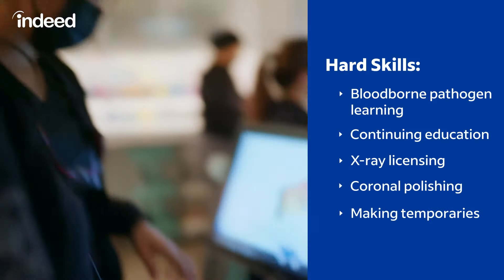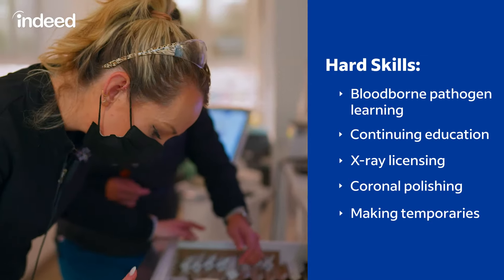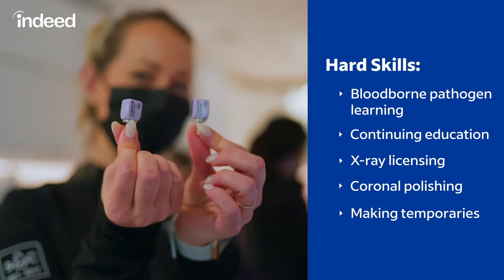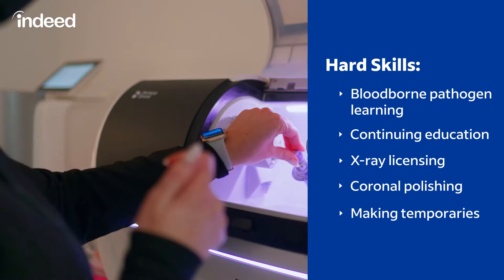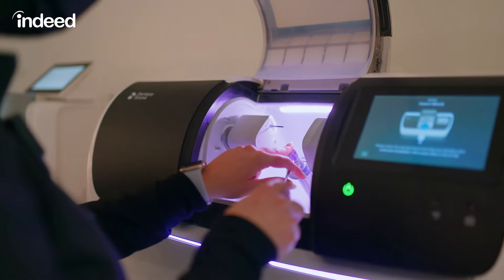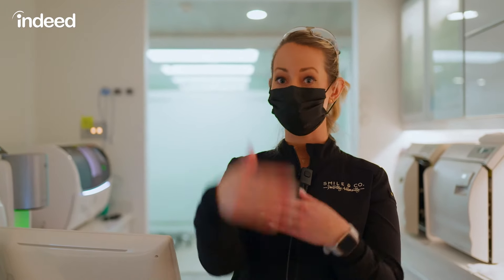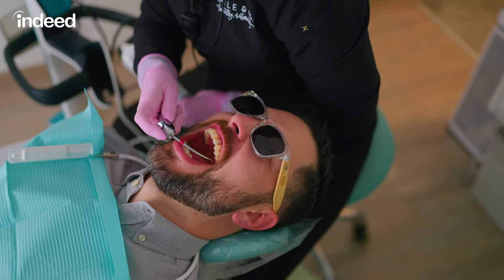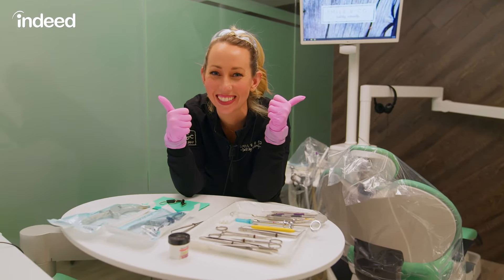We have to do blood-borne pathogen learning, keeping up with our CEs — continuing education — x-ray license, coronal polishing, making temporaries. There's a lot of hands-on skills too. Dental assisting is a great way to get your foot in the door if you like anything with teeth or dentistry. You can become a dental assistant, a registered dental assistant, a dental hygienist. You can work in a general practice, in a cosmetic practice, oral surgery. There's something for everyone, really.